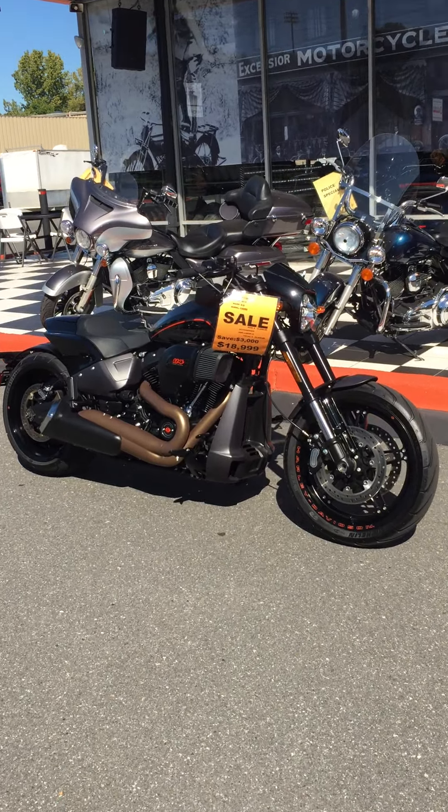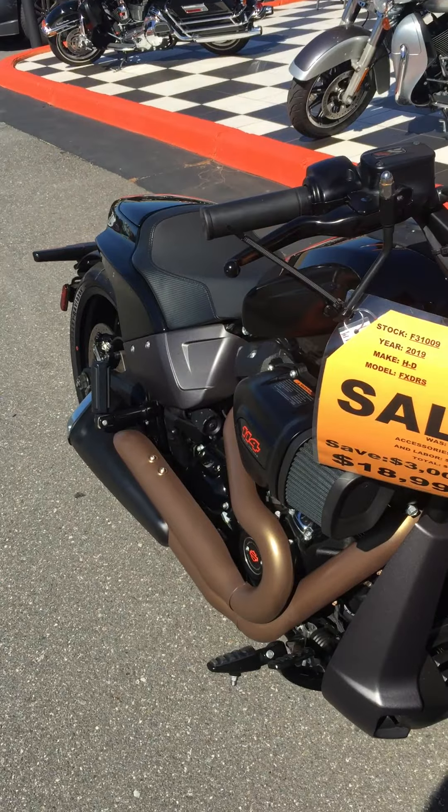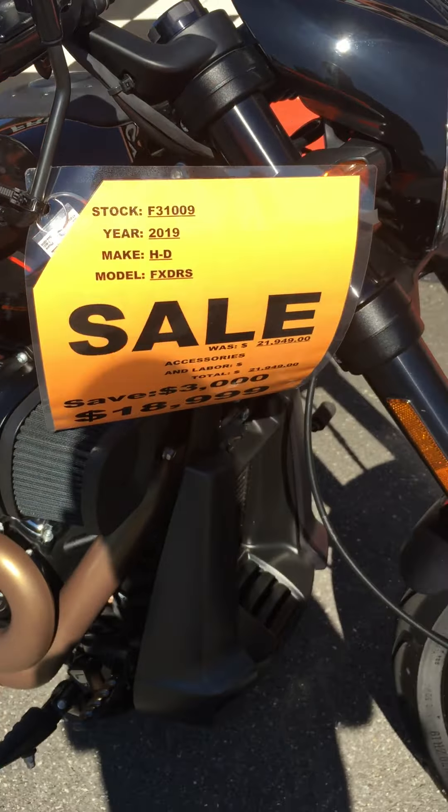Hey everybody, it's Louie. Freedom Cycles inventory update. Got another special one for you — these are pretty rare. It's a 2019 Harley-Davidson FXDRS.